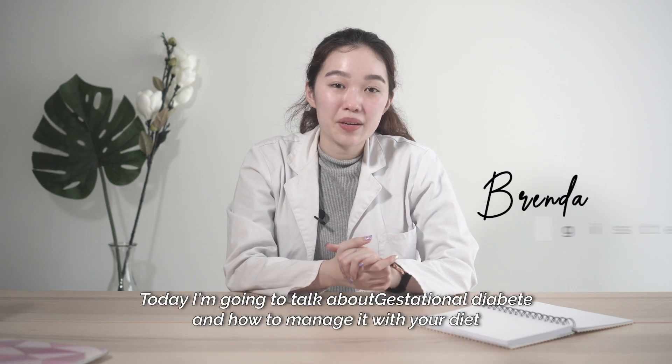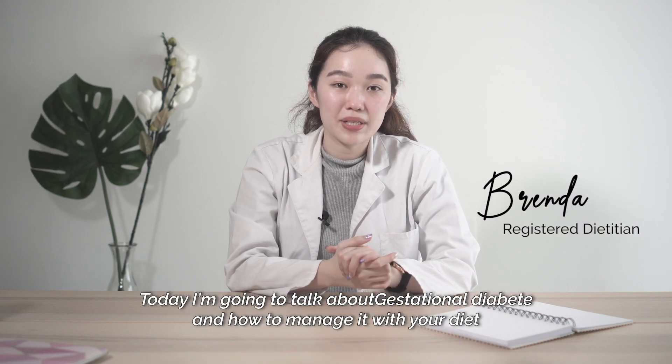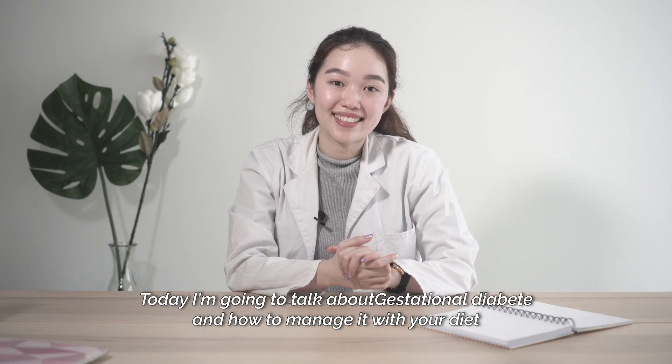Hi everyone, my name is Brenda and today I'm going to talk about gestational diabetes and how to manage it with your diet.